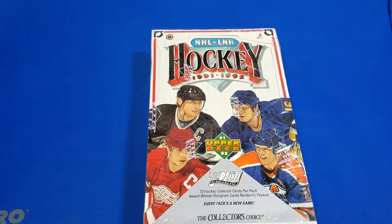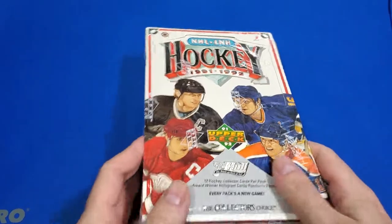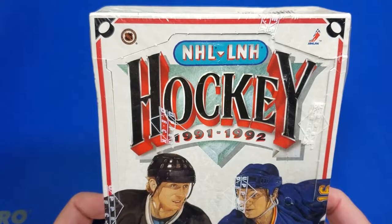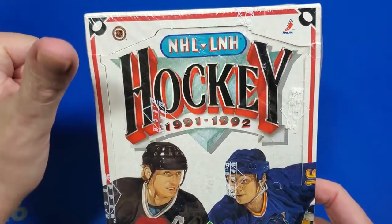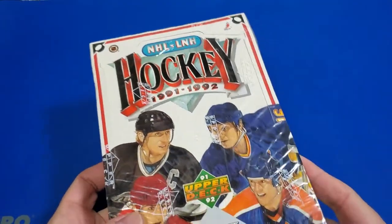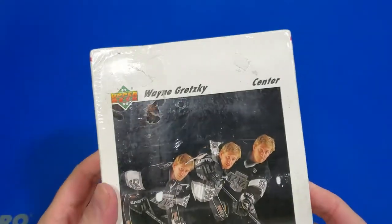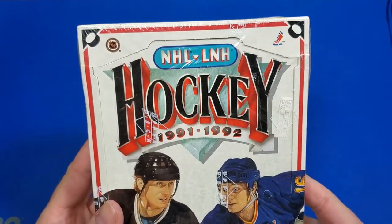Welcome back to DMC Sports. Today we're gonna crack open a whole box of some older stuff. Look at this — it's hockey. Guess who's not a big hockey fan? This guy behind the camera. But I got this sealed box from my buddy at Wicked Discounts. It's got his stamp of approval.